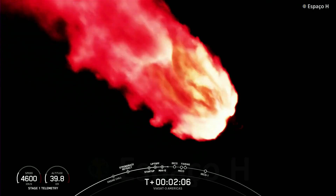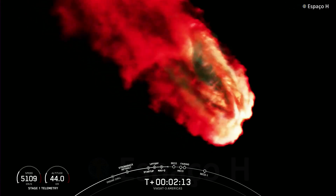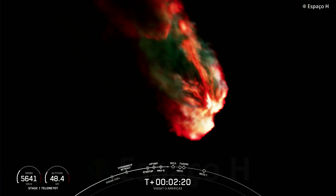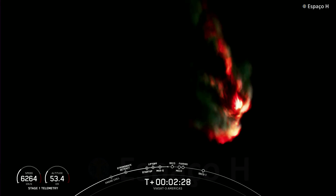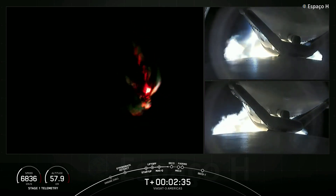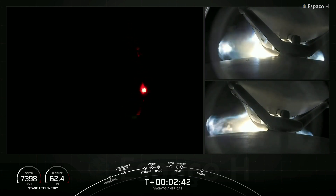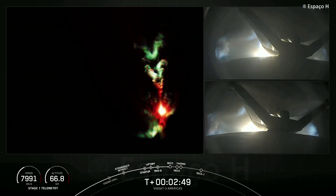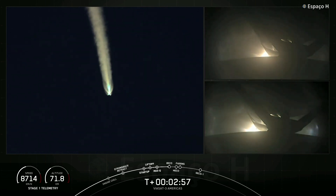Falcon Heavy is following a nominal trajectory. We're going to throttle down the side boosters, and the next event coming up in just under a minute will be BECO — booster engine cutoff. That's where we will shut down the engines on the side boosters and then separate the side boosters from the center core. As a reminder, we are not landing our side boosters or center core today due to performance needed on today's mission. You can see on your right-hand screen the separation mechanisms from the center core to the side boosters. BECO is coming up in a few seconds.